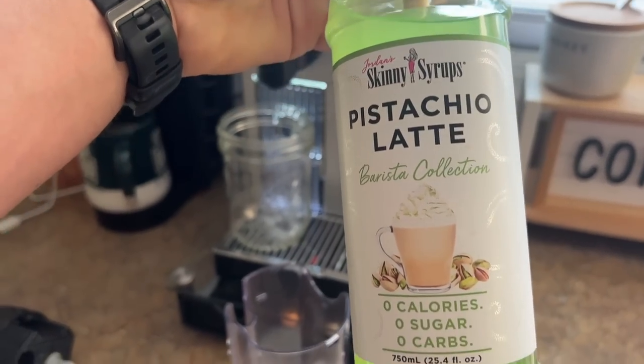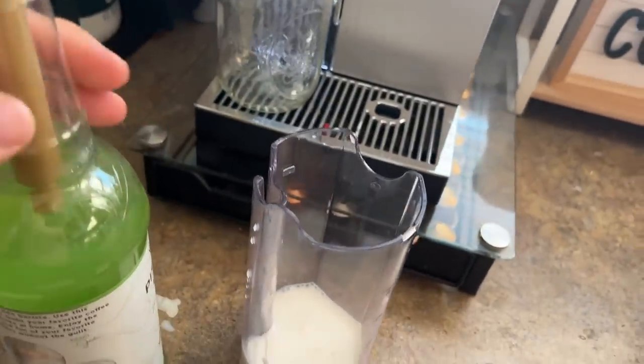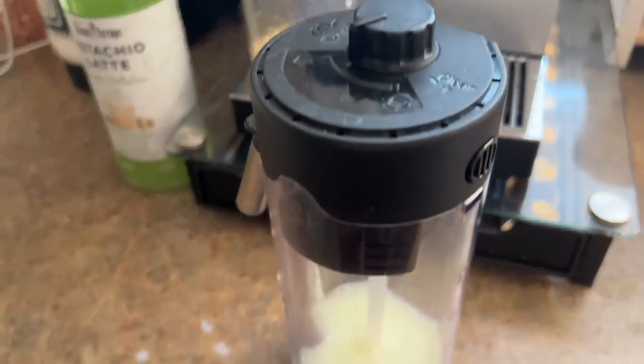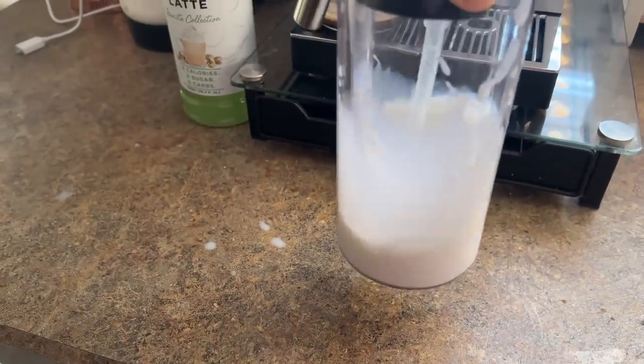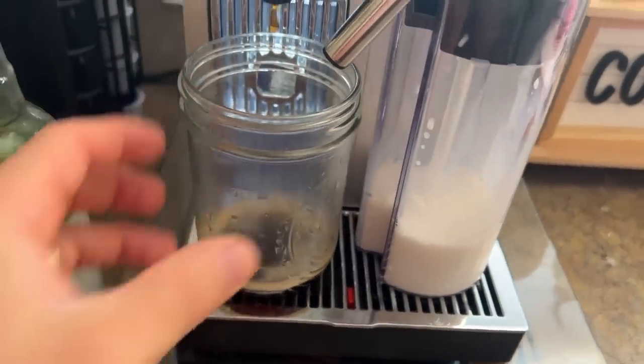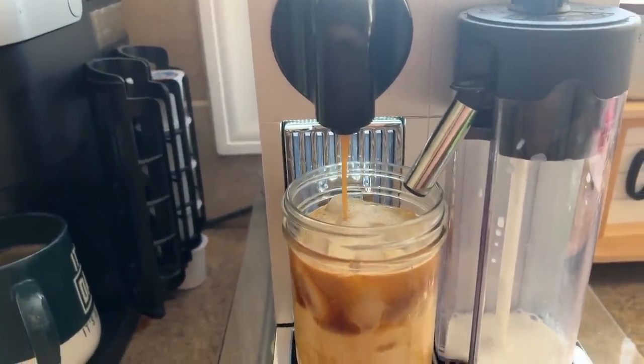When Starbucks had the pistachio latte, that was my go-to drink. I found a pistachio flavored skinny syrup for coffee at home on Amazon and had to get it. It's really nice — I'll say it doesn't taste exactly like the Starbucks version, and like other skinny syrups it has that sugar-free taste, so if that's not your thing you might not like it. But it's low calorie and tastes really good. I just put a couple pumps in my iced coffee.